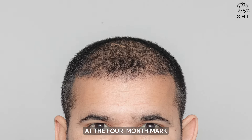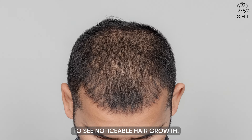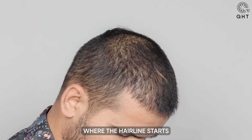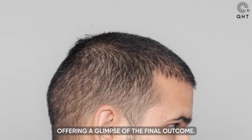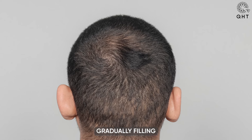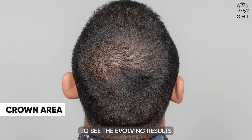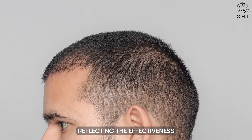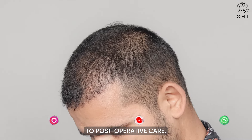At the four-month mark following the hair transplant, the patient is beginning to see noticeable hair growth. This is a promising phase where the hairline starts to take its shape, offering a glimpse of the final outcome. Over the coming months, we anticipate much more growth gradually filling in the transplanted areas, reflecting the effectiveness of the procedure and the patient's commitment to post-operative care.